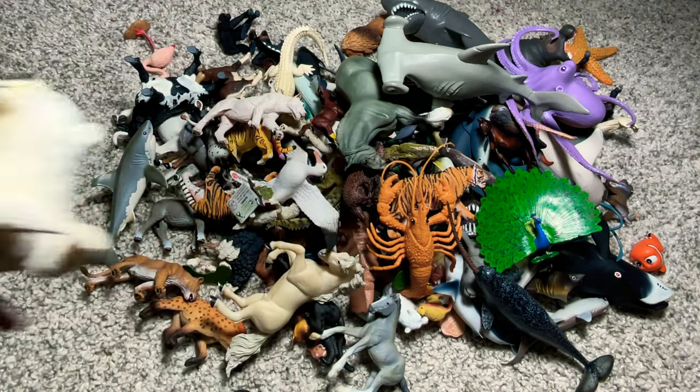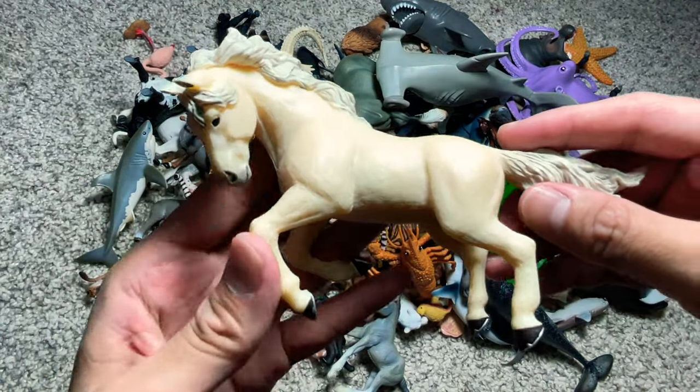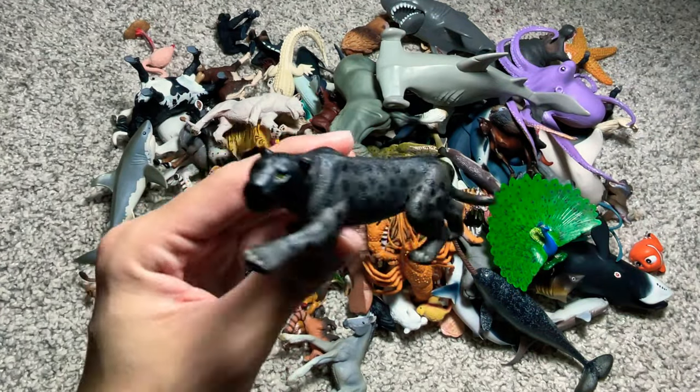First one right here is a polar bear. And here we have a white horse. And this is a black jaguar.